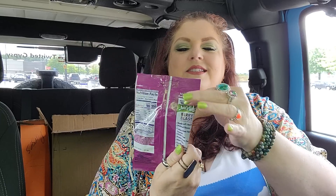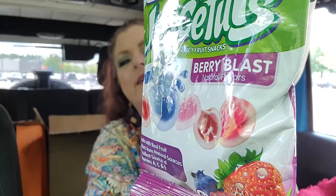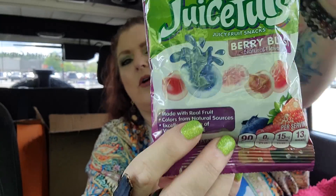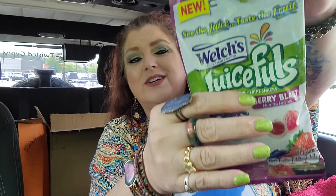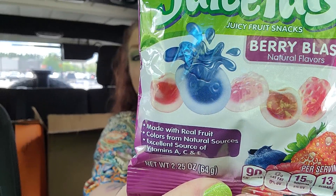I grabbed these for Jack — this is just the Welch's Juice Fools. It looks like they're full of juice. It's a Berry Blast — probably not the best buy in the world, but this is a good size little bag. 90 calories, it is a 2.25 ounce bag and they look really good. So I got those for her.